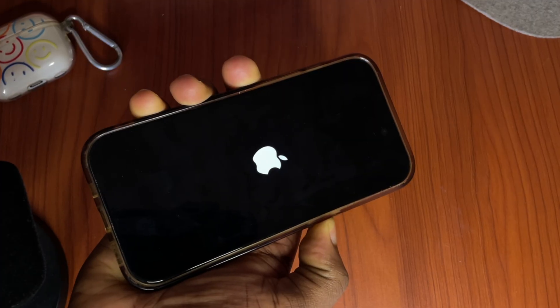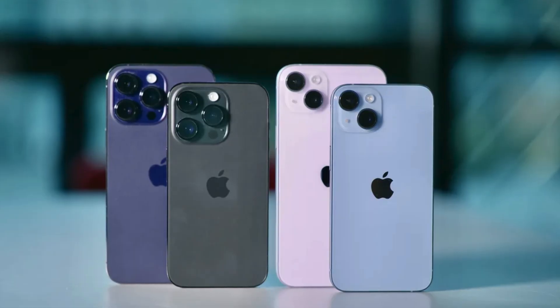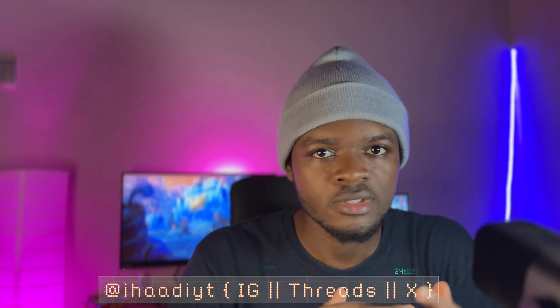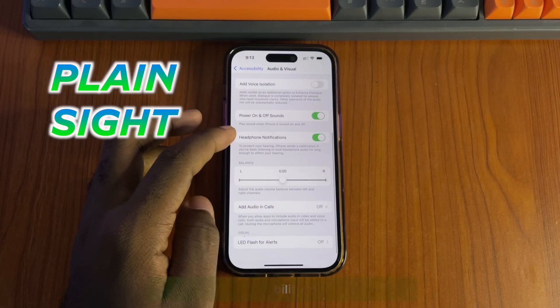Did you know your iPhone could do this when turned on and this when turned off? For most of you, probably not, and there is more where that came from. On the iPhone 14 series, Apple introduced power up and power down sounds, and you can find them in Settings > Accessibility > Audio & Visual — hidden in plain sight. While those sounds are not as uplifting as what you have on macOS, they are quite unique in their own ways.